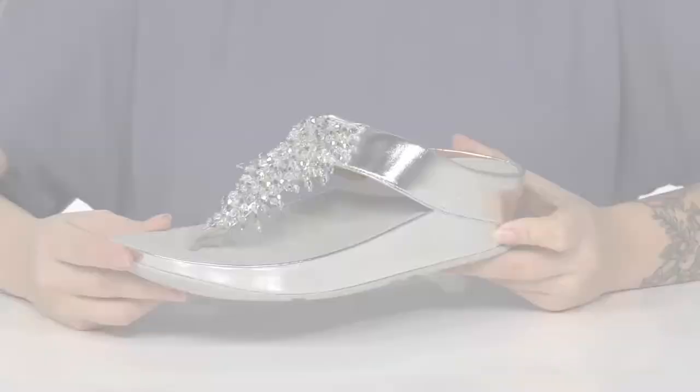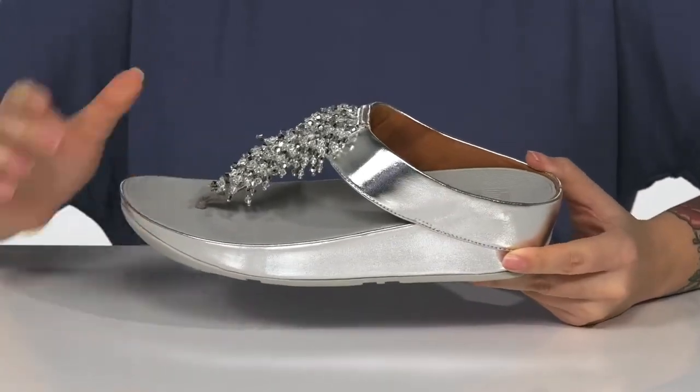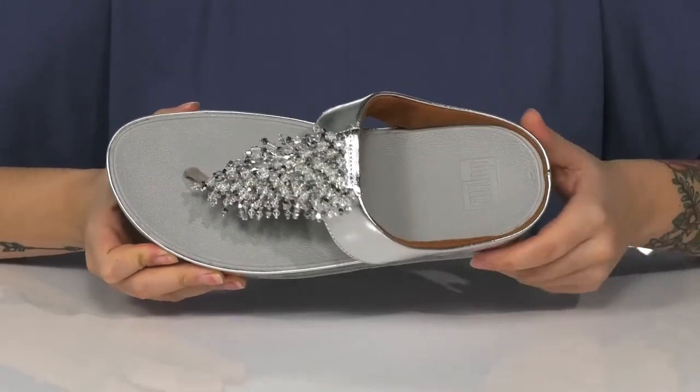These sandals have a synthetic upper with a metallic shine, as well as beaded detailing for added style. There is a soft textile inner lining, and the footbed features the FitFlop logo on it.